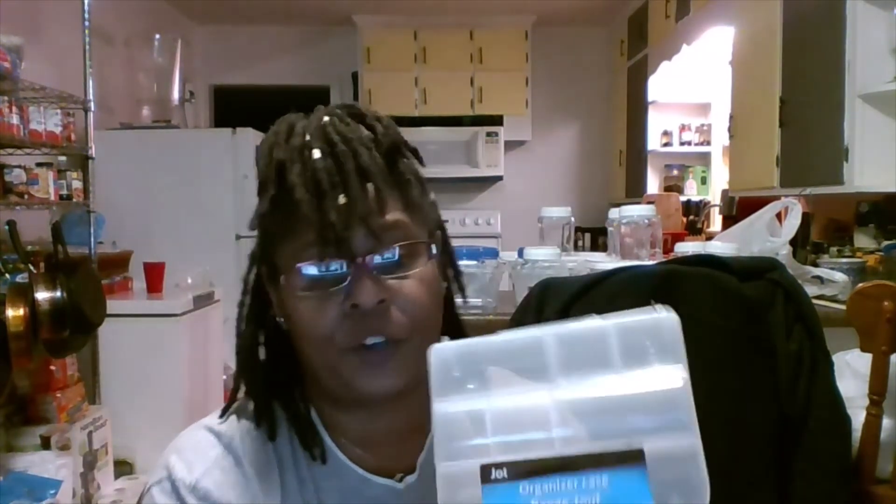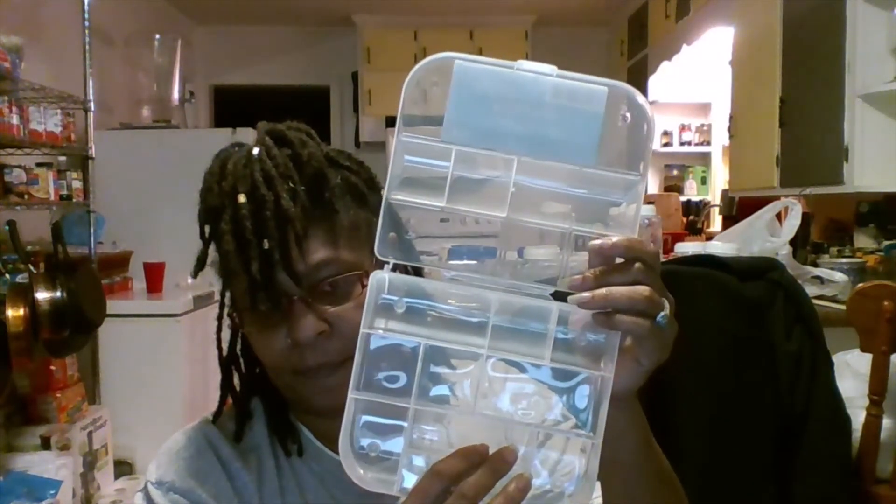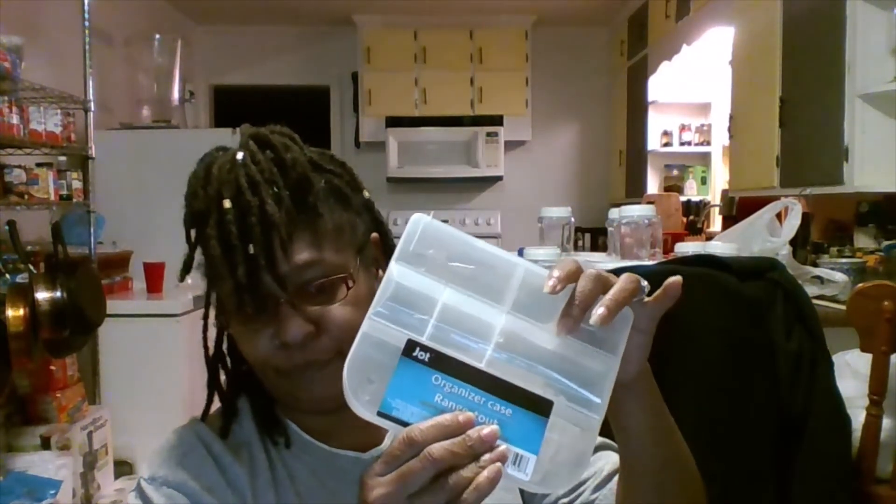Got some more containers — this is another organizer and I've got a bunch of these as well. It also holds paint in. Dollar Tree has got it going on, y'all!